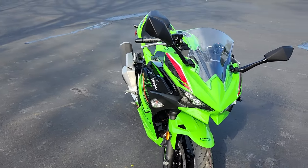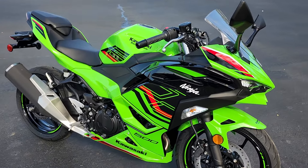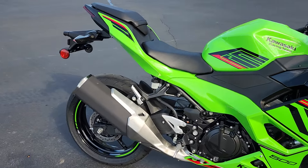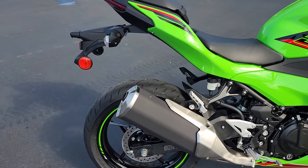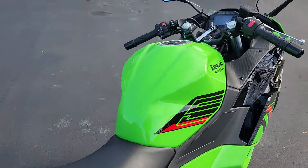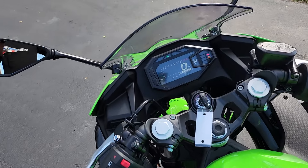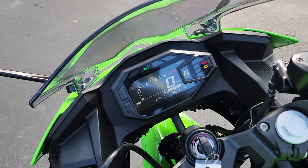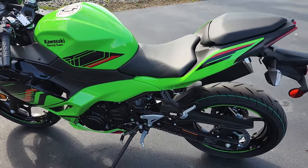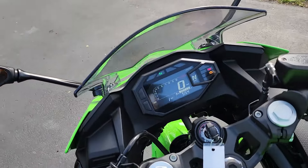Let's get to the specs of this bike. You're looking at a 6-speed, 451cc, 4-stroke, liquid-cooled, dual overhead cam parallel twin, giving you around 51 horsepower and 31.7 foot-pounds of torque, with a 30.9-inch seat height, 370-pound curb weight, and a 3.7-gallon tank. Let's crank it up.